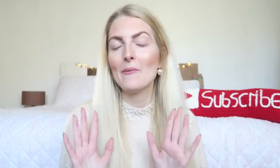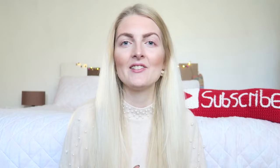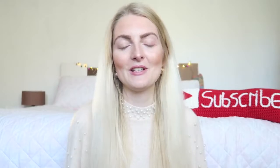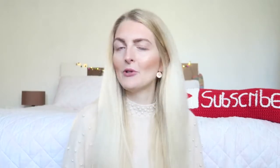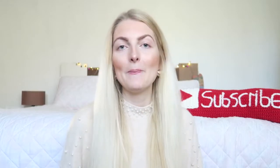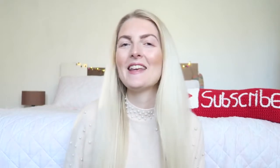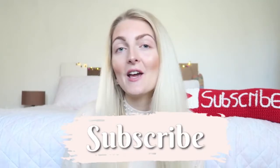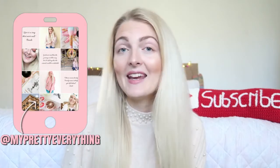Excuse my almost no-makeup face — I have such irritated eyes, so I don't want to put anything near my eyes at the moment, but I still applied a little bit on my face. Today's video is going to be an empties video. I'm a Dutch girl living in Marmaris, Turkey, and I make beauty, lifestyle, fashion, and vlog content. If you like that, make sure you subscribe and follow me on Instagram.